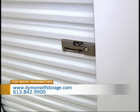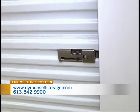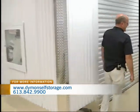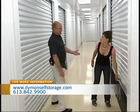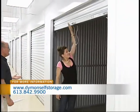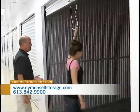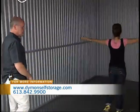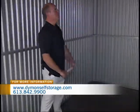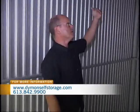Now if you have a bit more to store, Diamond has something for those folks as well. This is a 10 by 15 — see how easy it is to get the door open even though it's a bigger door. This would be suitable for a one or two bedroom apartment. It's massive, but lots of space. You can see the floor too — it's all coated, very clean, very secure.